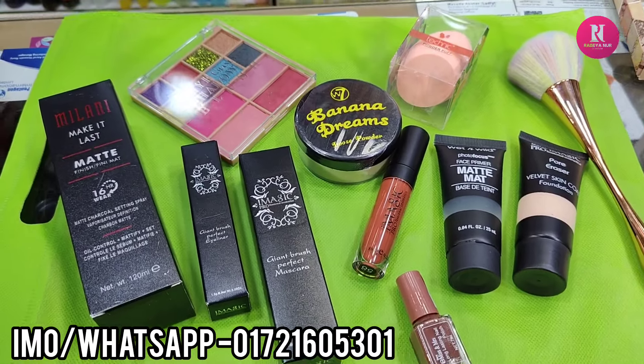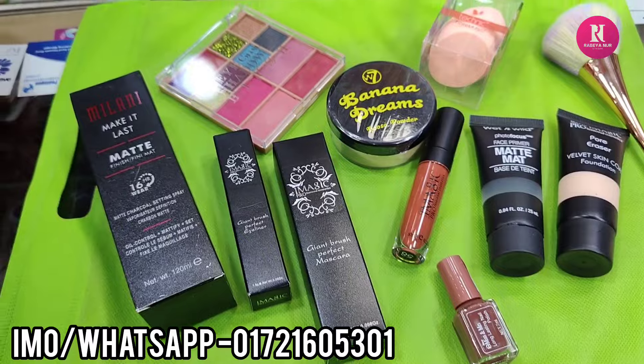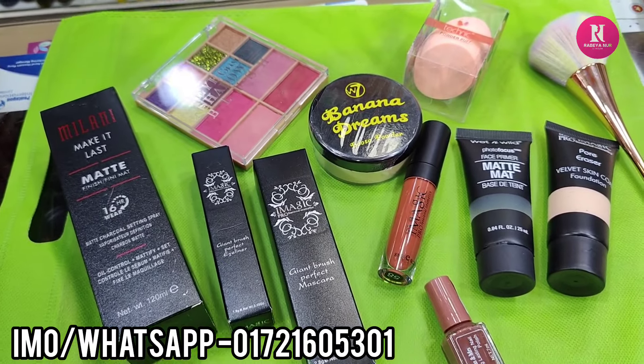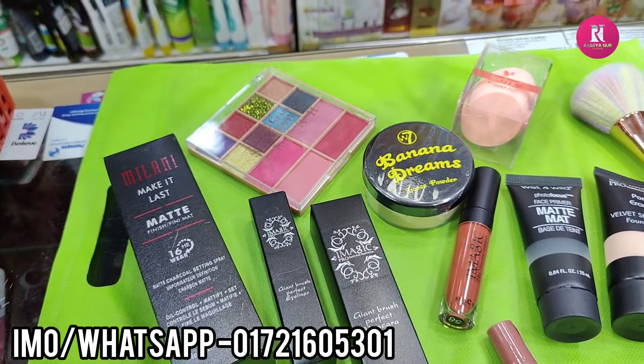Hello everyone, how did you do makeup combo? So, here is another student that is a palette friend. Today I have a nice makeup combo.